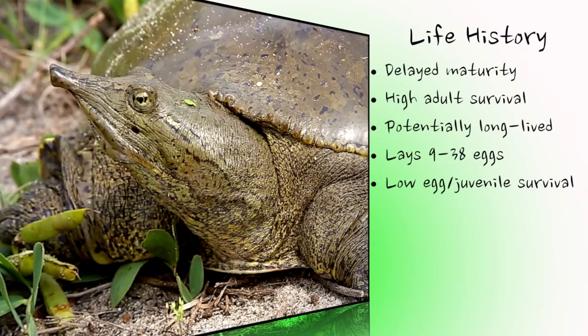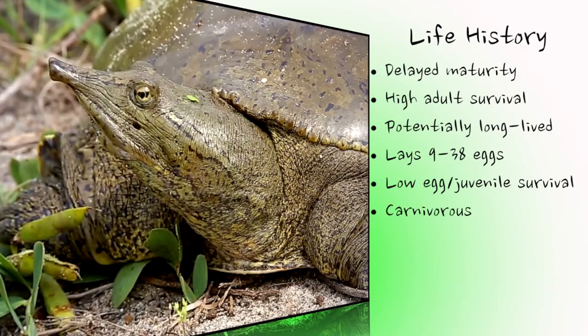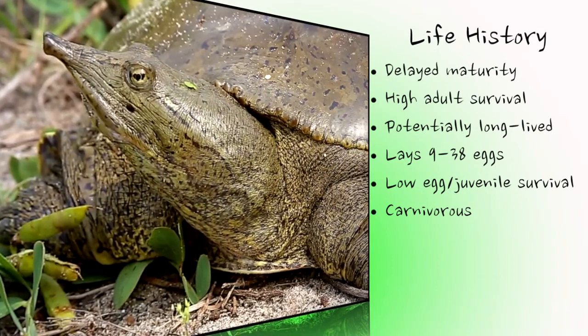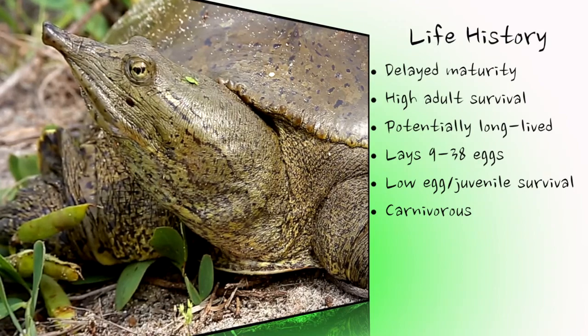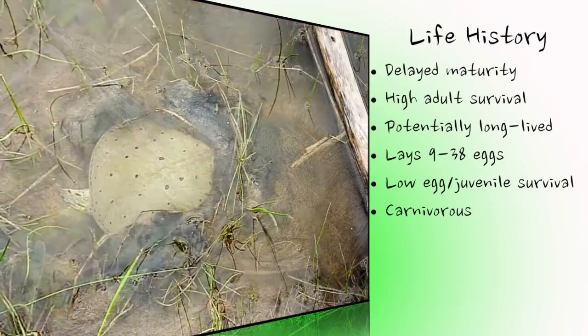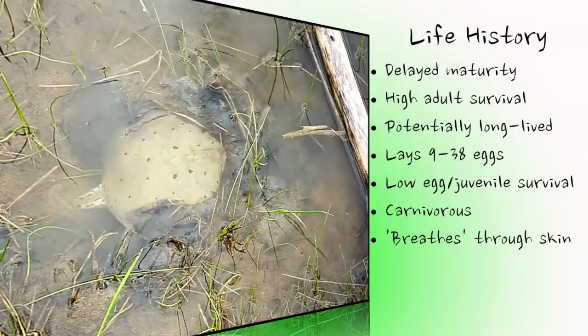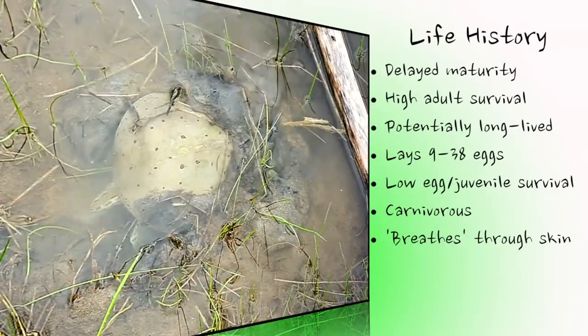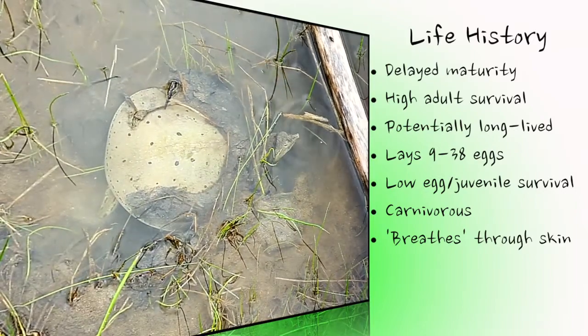Spiny softshells are mostly carnivorous, consuming crayfish, aquatic insects, other invertebrates, fish, tadpoles, and some incidental ingestion of vegetation. While they possess lungs and need to breathe air, spiny softshells can acquire nearly 50% of their oxygen requirements from the water, as dissolved oxygen enters the turtle's bloodstream through the lining of the mouth and cloaca, and the skin in general, similar to how a fish uses its gills.